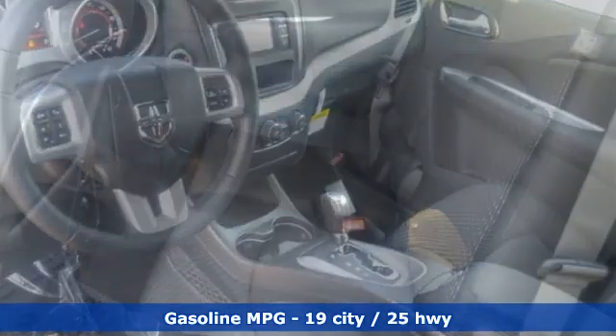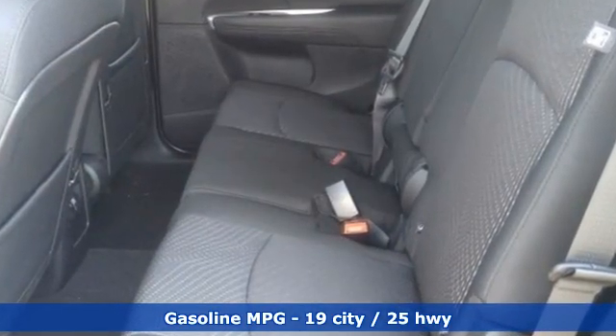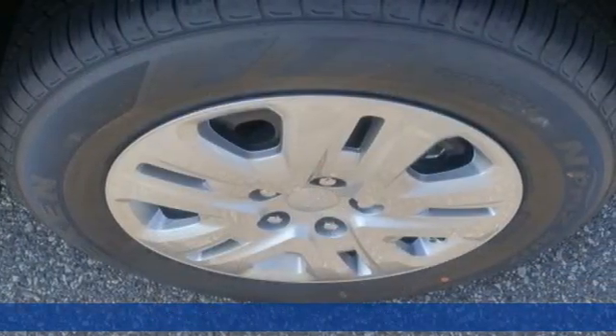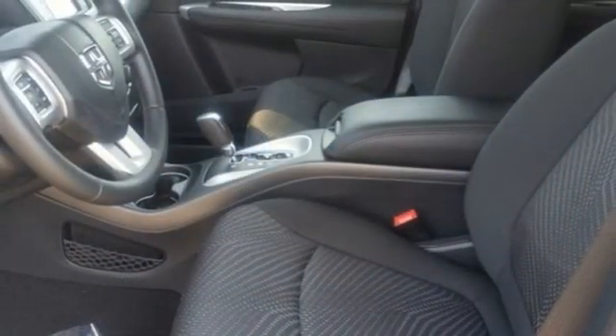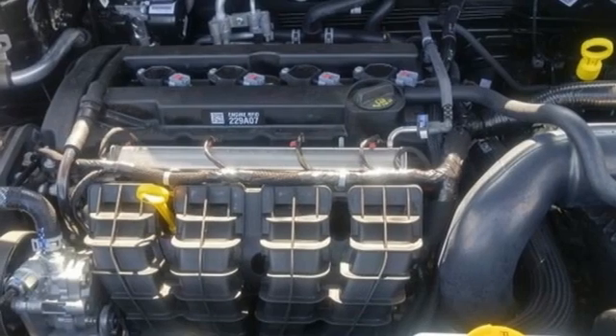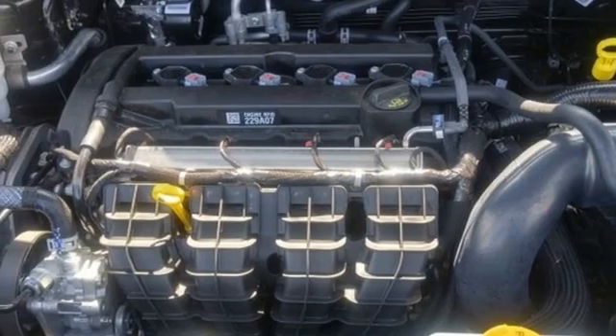Automatic transmission, dual-zone climate control, streaming audio, rear parking sensors, manual tilting steering column, doors and push-button start proximity key, AM-FM satellite radio, wireless phone connectivity, and I-4 engine.